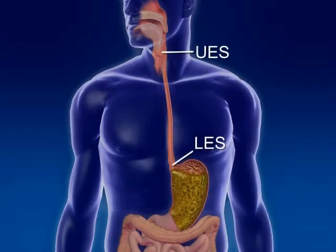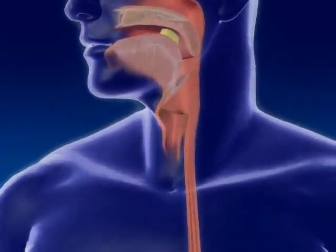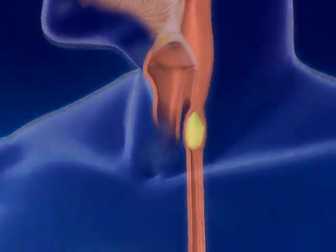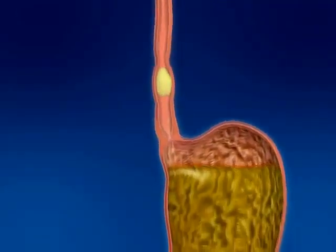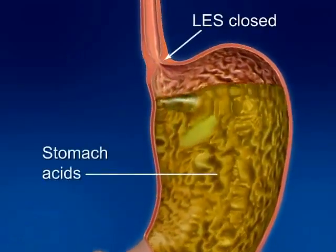Under normal circumstances, the upper and lower esophageal sphincters control movement of food into and out of the esophagus. The lower esophageal sphincter, also known as the LES, keeps the stomach acid from entering into the esophagus.